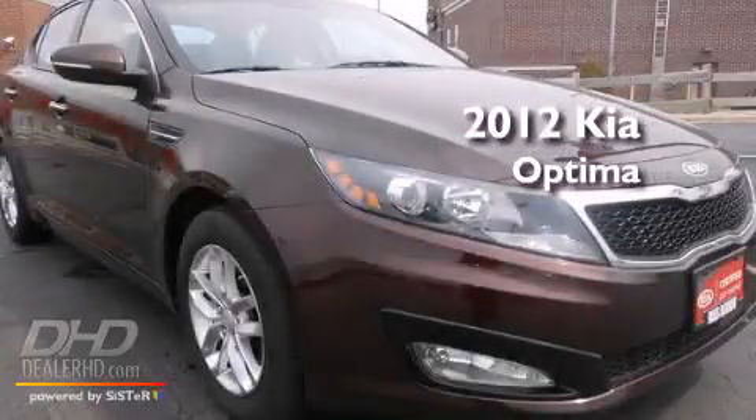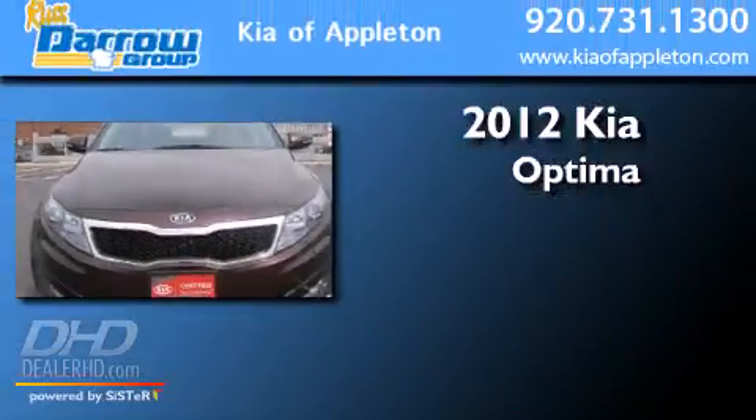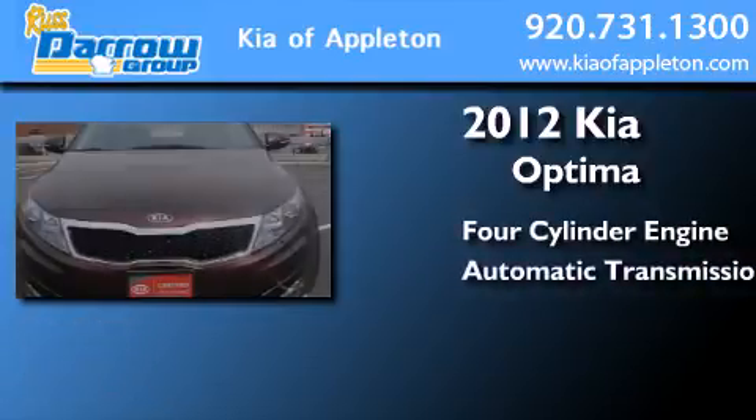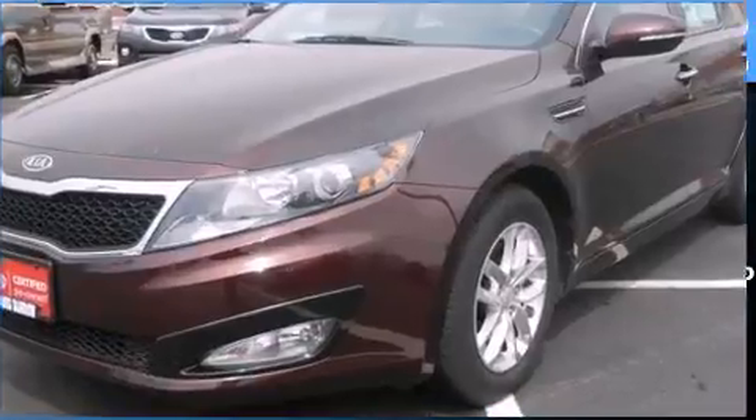This is a certified pre-owned 2012 Kia Optima. It features a four-cylinder engine, an automatic transmission, and a clean non-smoker interior.